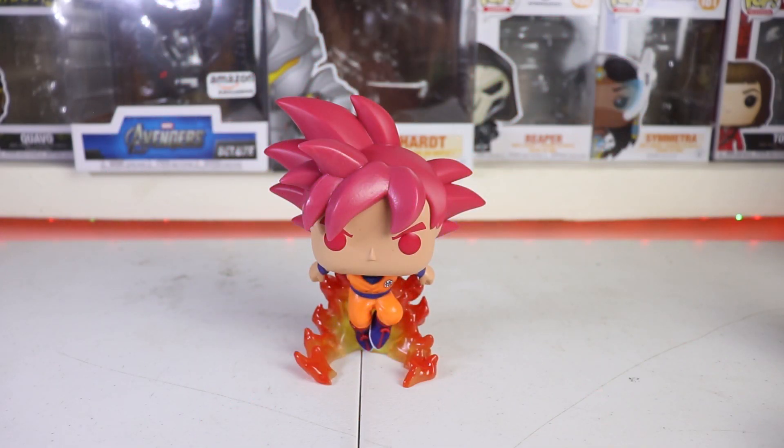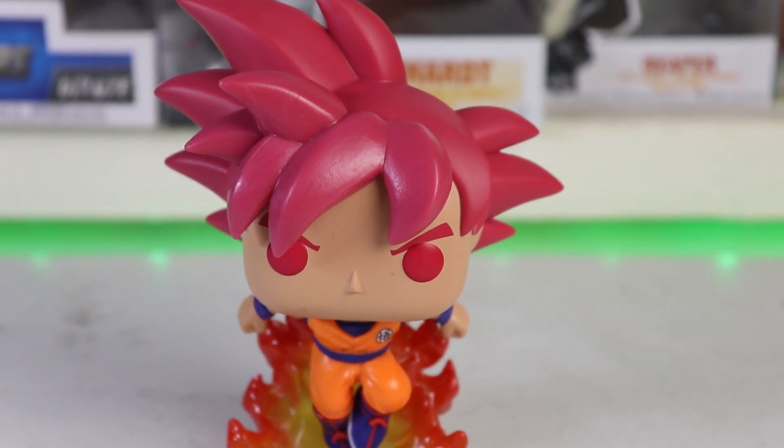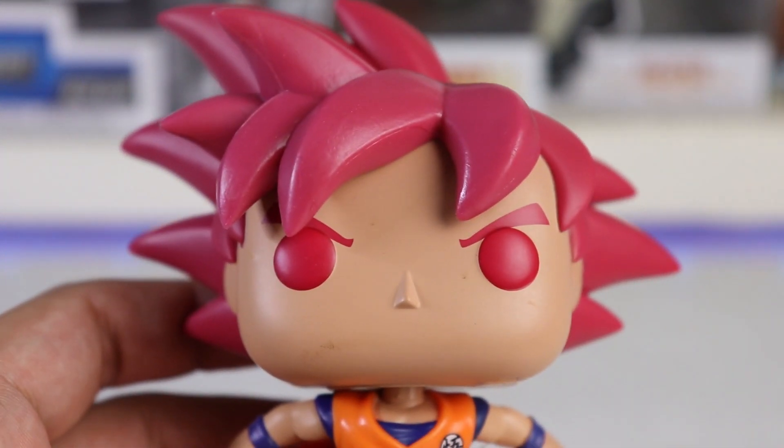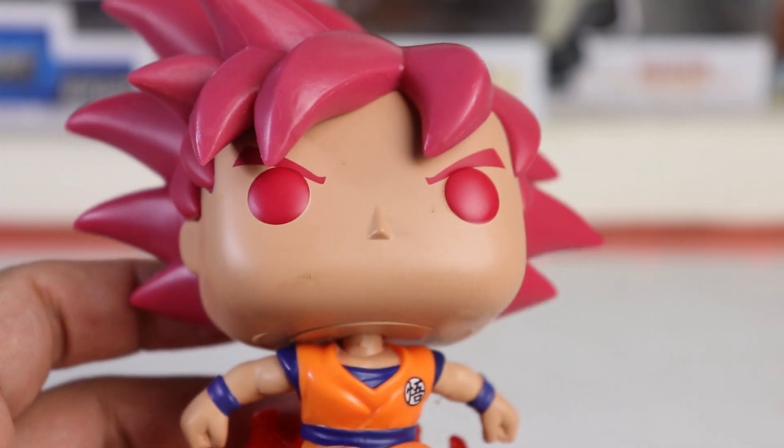Here we go — we've got SSG Goku out now. Let's look at the details of this Funko Pop. Beautiful. Beautiful. Beautiful. The releases right now are really winning.